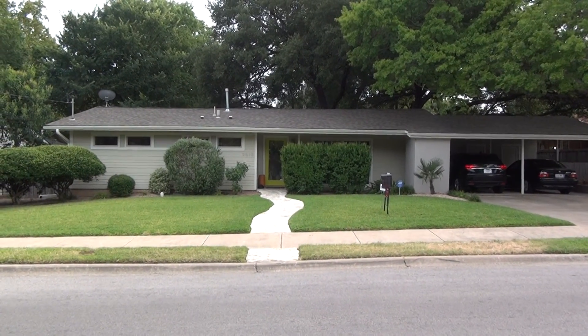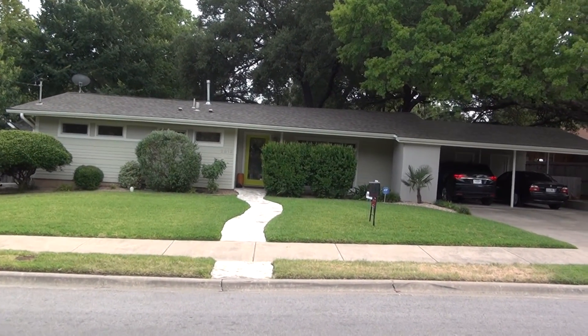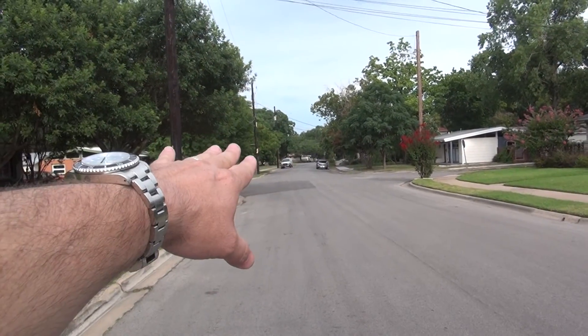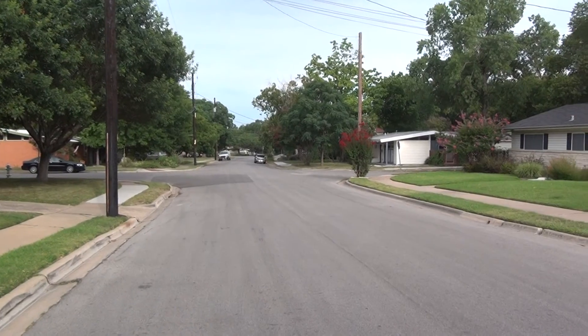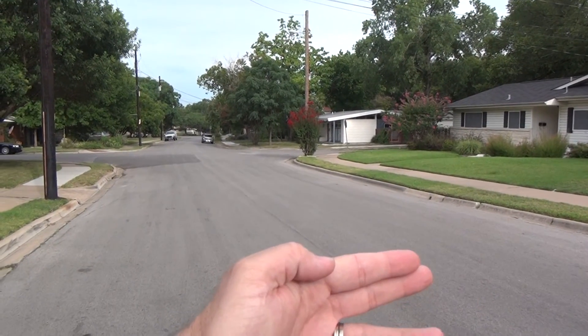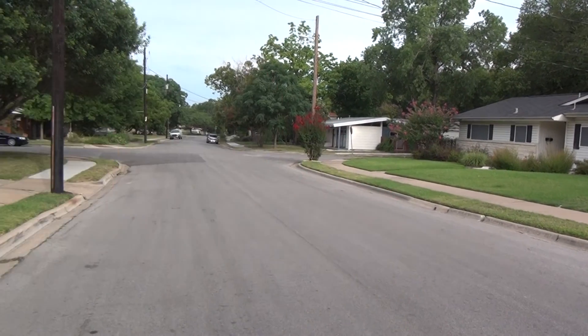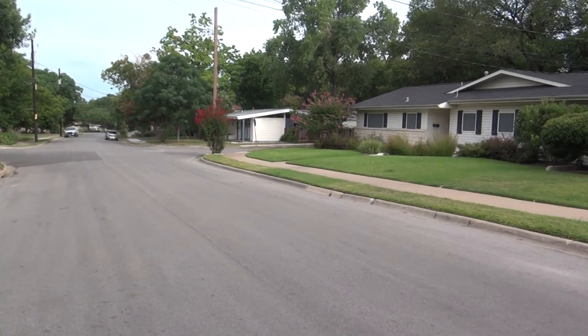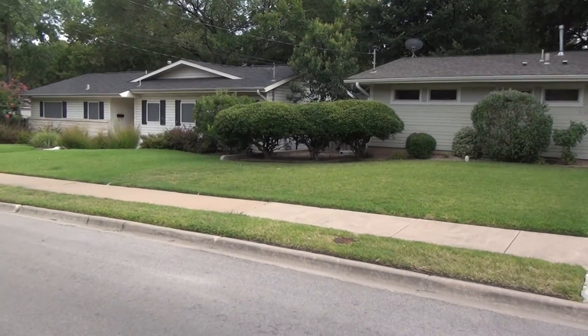This is a great example of a mid-century modern home here in the Allendale neighborhood. Let me give you an idea of where we are. Two short blocks over there is going to be Bull Creek Road. If I went south, I'd be headed towards 45th Street. If I went north, I'd be going to Hancock. Fabulous location.